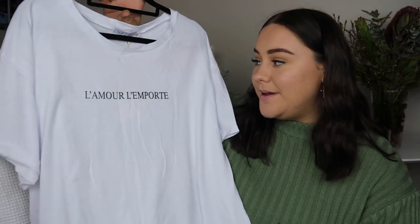The last clothing piece I picked up is this plain white t-shirt. As I said earlier I'm a big basics gal so I couldn't pass up getting just a plain white tee. It translates to 'Love Conquers' which is kind of my brand.